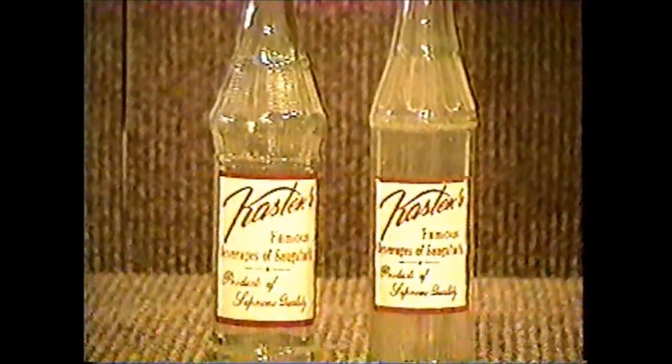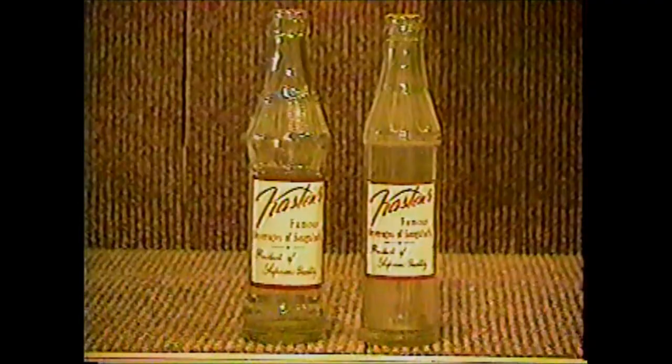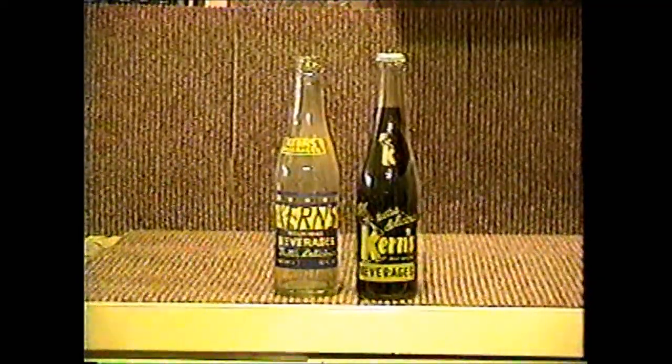Kasteens comes to us from Saugatuck, Michigan, and they're 7-ounce bottles — there's only two variations known. Ionia comes from Ionia, Michigan, and it was bottled by the Coca-Cola Bottling Company. Kasteens also comes to us from Port Huron, Michigan, bottled by the Fred Kern Bottling Company. Kasteens is a fairly common bottle — it comes from Dowagiac, Saugatuck, Iron Mountain, and Republic, Michigan.